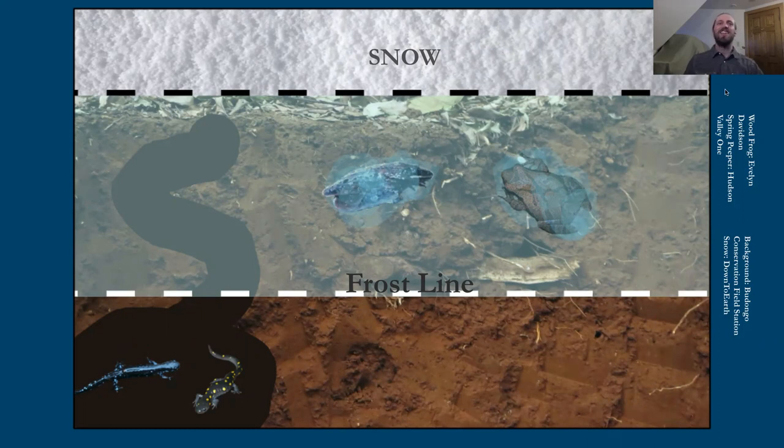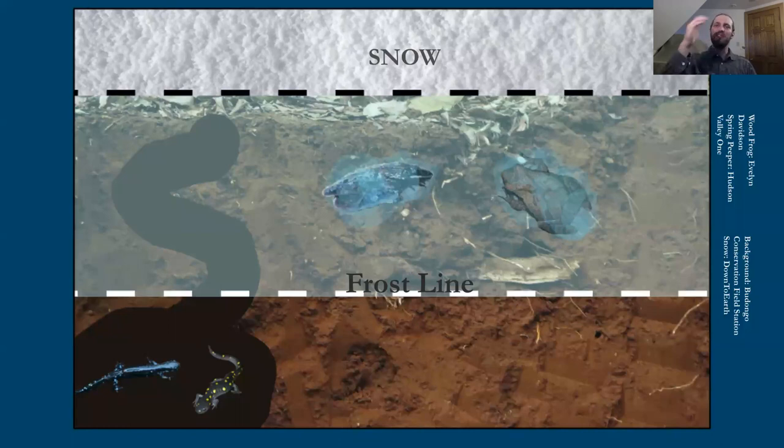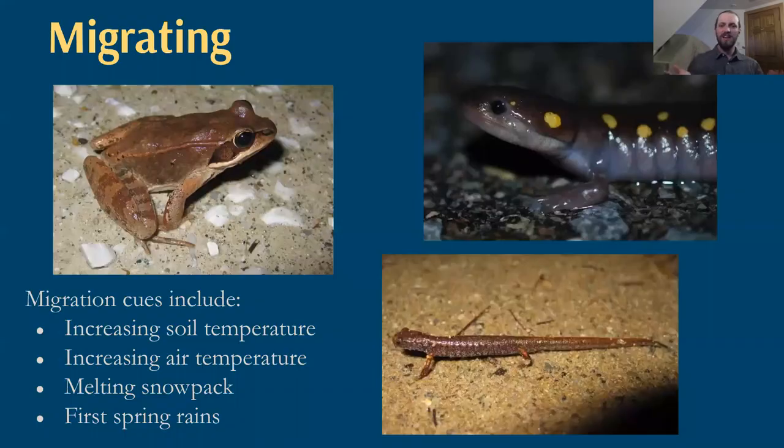There are some years when soil temperature, air temperature, melting snowpack, and first spring rains co-occur, or happen slowly enough that migration synchronizes for salamanders and frogs. But oftentimes we'll see frogs starting before salamanders. Toads actually come far after both of those. Those first spring rains can be really important because warm liquid water infiltrating through the soil can bring warmth and act as a cue to those deeply buried salamanders. It can be kind of hard to predict what a good night will be, but we know these are the important factors and we just do the best we can to go out when we have a chance.